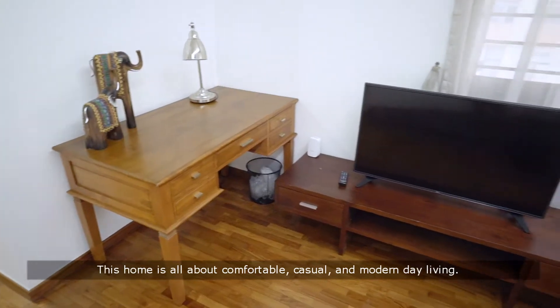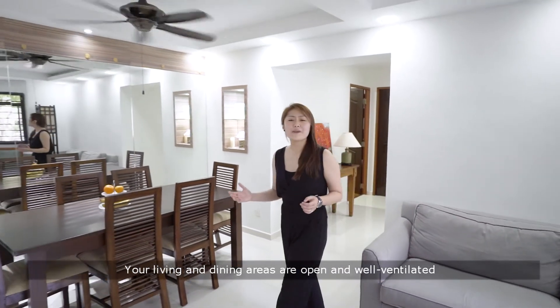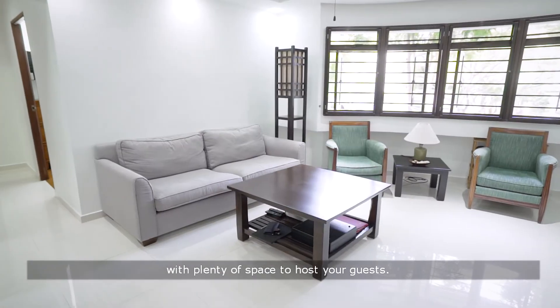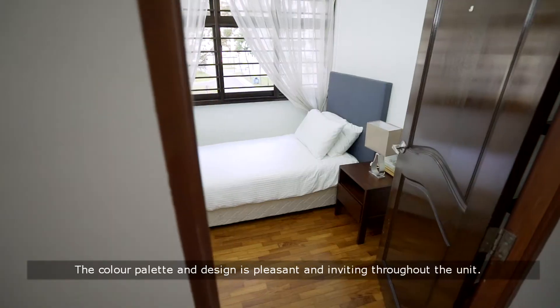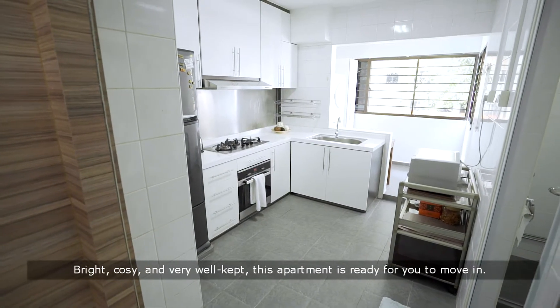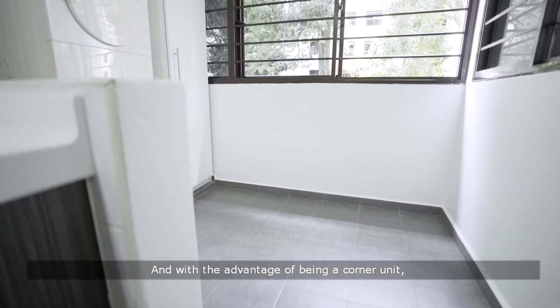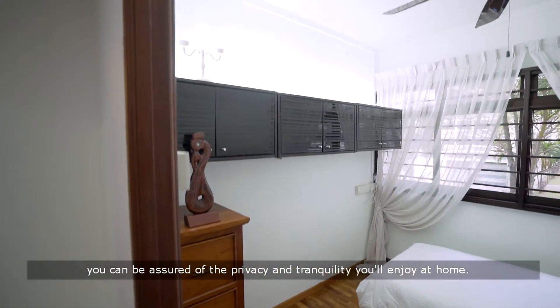This home is all about comfortable, casual and modern day living. Your living and dining areas are open and well ventilated with plenty of space to host your guests. The colour palette and design is pleasant and inviting throughout the unit. Bright, cosy and very well kept, this apartment is ready for you to move in. And with the advantage of being a corner unit, you can be assured of the privacy and tranquillity you will enjoy at home.